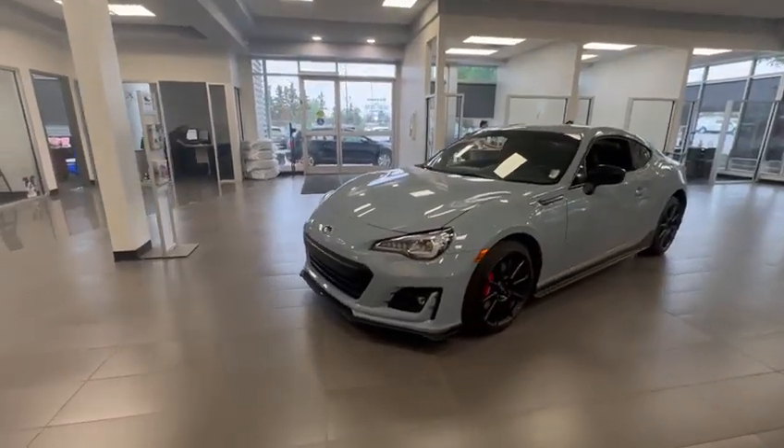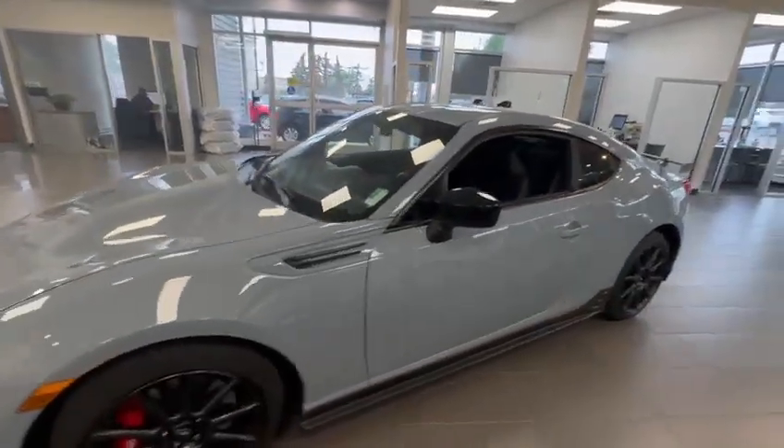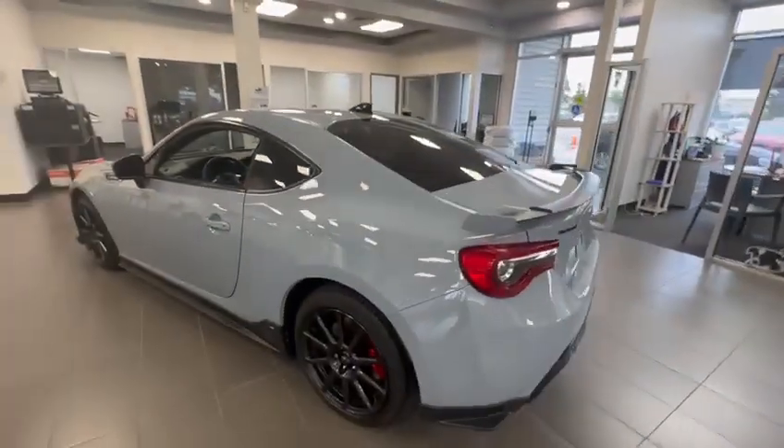Good morning, this is Kabir from Rally Subaru. I know you inquired on the 2023 BRZ; however, I don't have any of those in stock. But I have this really nice 2019 BRZ Rao edition — this was a special color that they came out with.